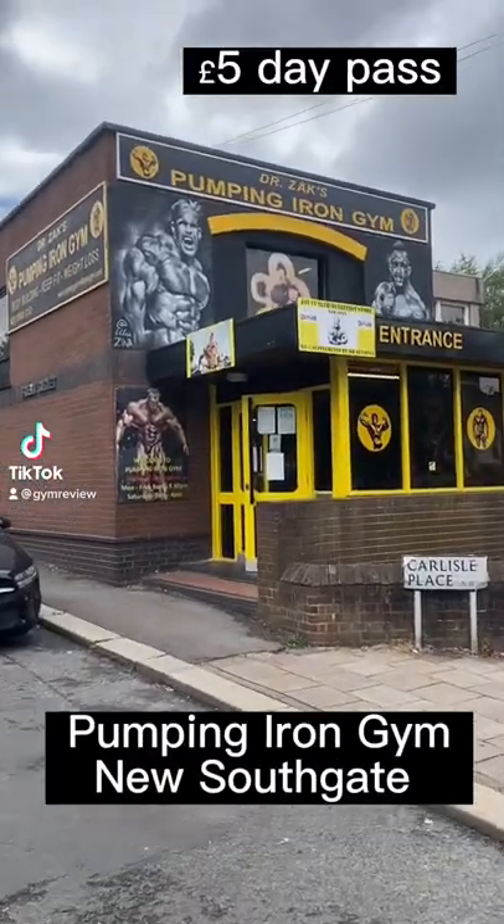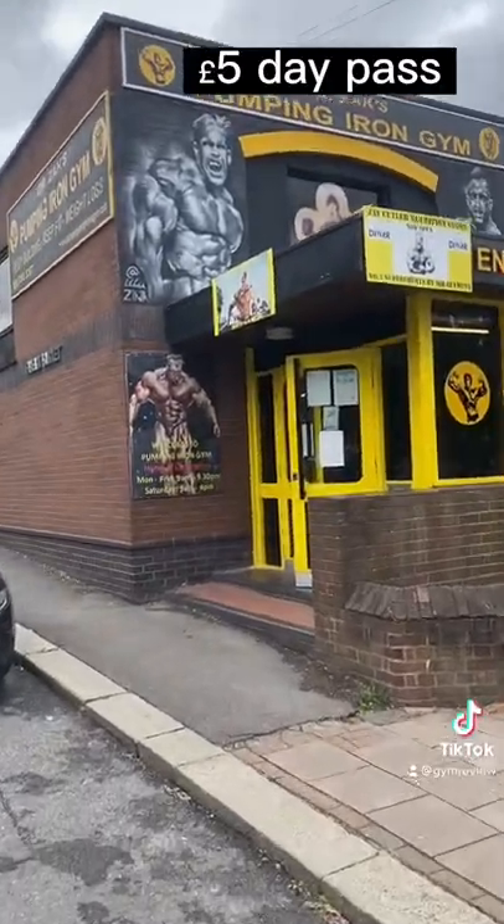This gym review is from Pumping Iron Gym, New Southgate in North London. It's £5 for a day pass.